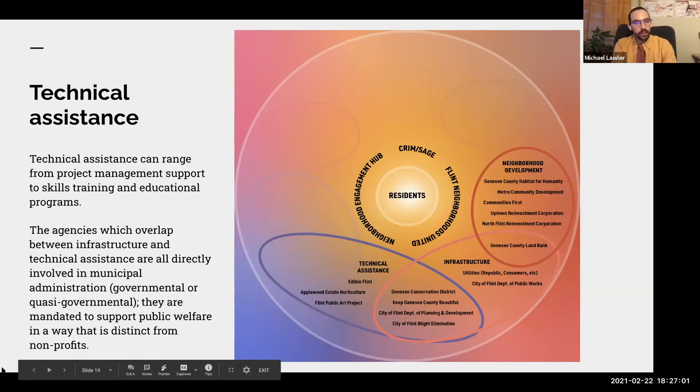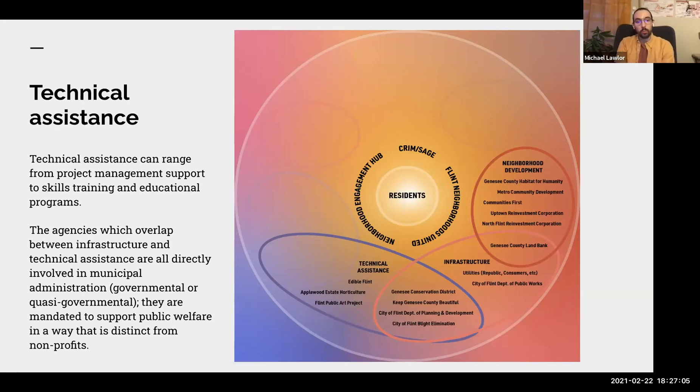The next category is Technical Assistance, ranging from project management support to skills training and educational programs. For example, Edible Flint provides support for community members developing urban agriculture projects in their neighborhood. There's interesting overlap between technical assistance and infrastructure: the Genesee Conservation District is mandated to administer the city's network of street trees, but also provides resources for residents on how to tend trees on private property. Similarly, Keep Genesee County Beautiful supports parks in the community and runs programs like the park adopter program.